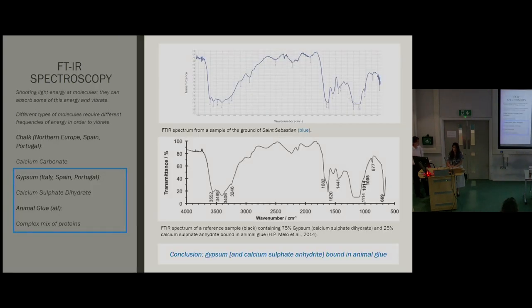A sample was taken from the ground layer of St. Sebastian and analyzed with FTIR spectroscopy — a technique which identifies the substructures of organic molecules based on the wavelengths of light they absorb. We were expecting to find chalk, but instead we found gypsum. This is an extremely unusual result. To find a panel painted on Baltic oak with a streaky priming layer but made with gypsum as a ground layer is quite strange: as characteristic as Baltic oak and chalk are of Northern Europe, gypsum is of Italy. Still, both chalk and gypsum were used in Spain and Portugal.